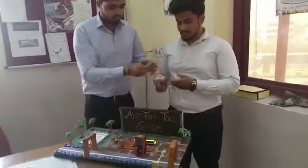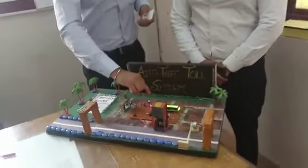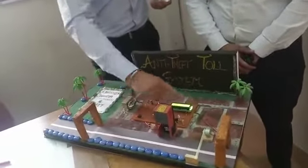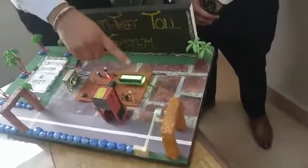We have 3 cards shown here. Basically, the components include: a power supply, a rectifier, a microcontroller, an LED, an LCD, and an RF reader. There is also a motor which operates the toll gate.